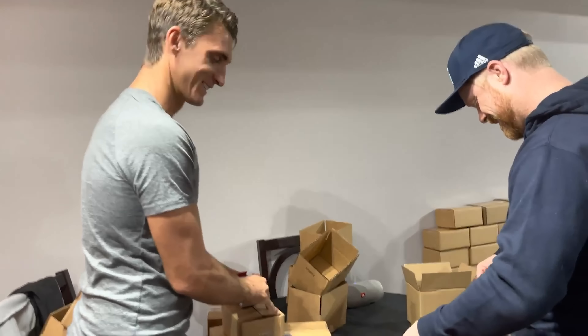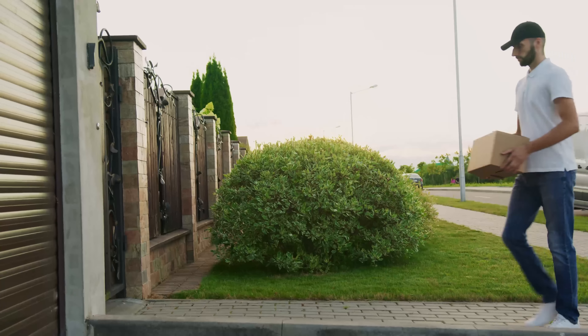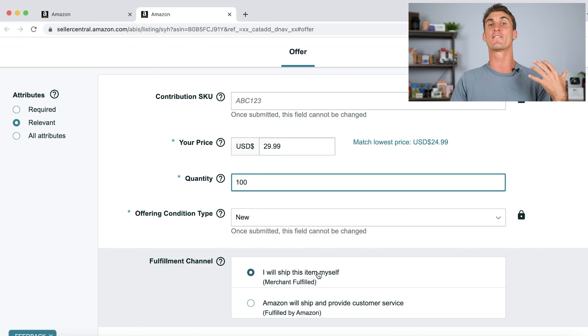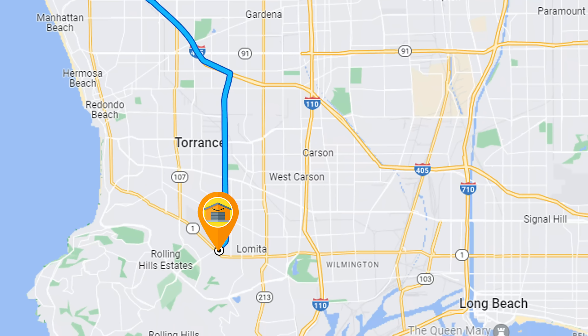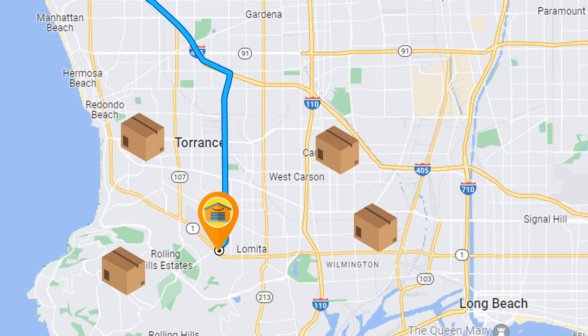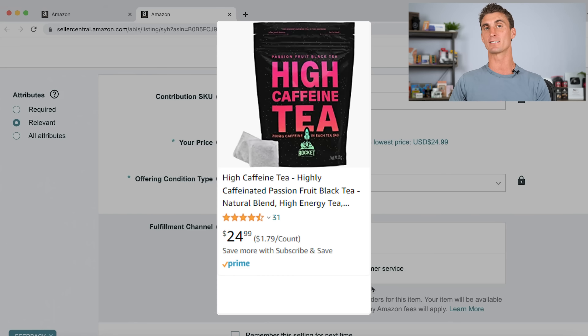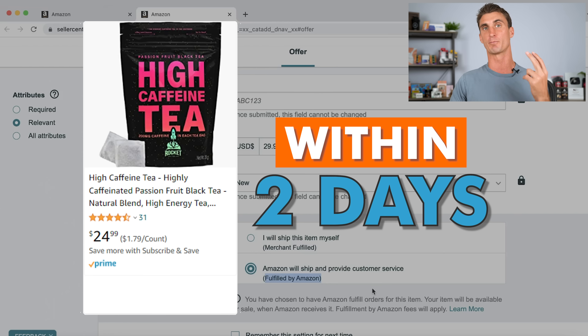You can choose whether you want to ship the product to the customer after they buy it on Amazon, or you can do what I recommend and have Amazon ship the product to the customer after they purchase it. This is called FBA or Fulfillment by Amazon. When you choose FBA, it makes it so all the products you're selling are prime eligible, meaning people with a prime account can get the product within two days of purchasing.